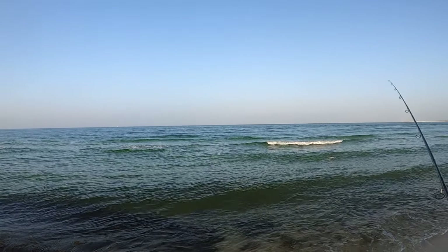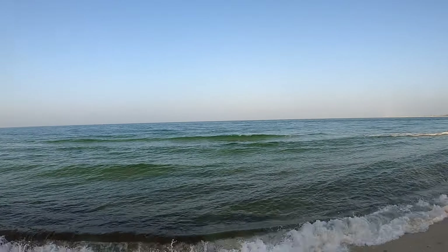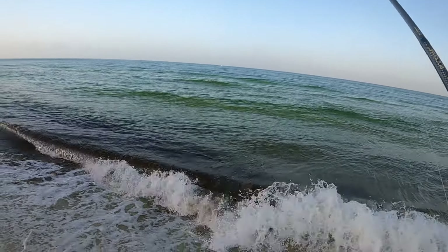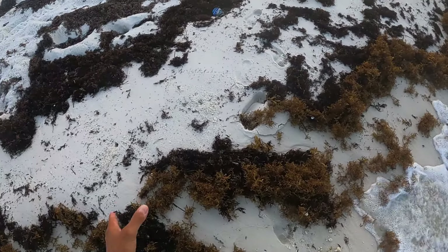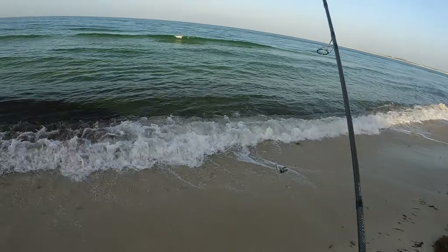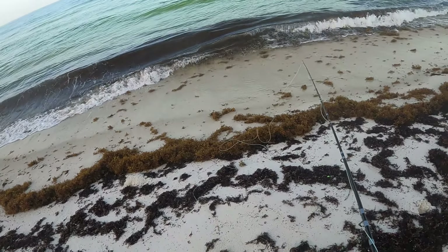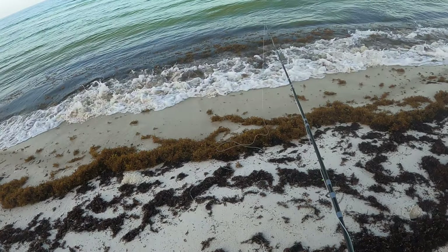One more cast, then I've got to take a break and rig up my 8-weight. Fish on! Yeah, that's a pretty good one. How good is that? That's a big lady. Throw that one back. Walked right in on it. Just walked down to the beach and caught two ladyfish with the spinning rod.